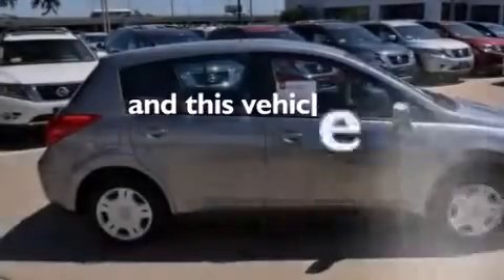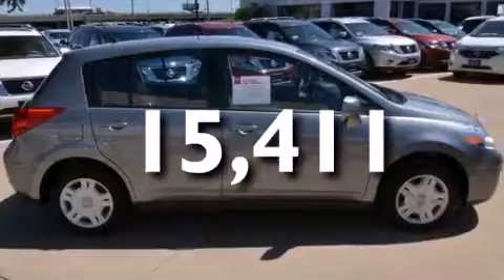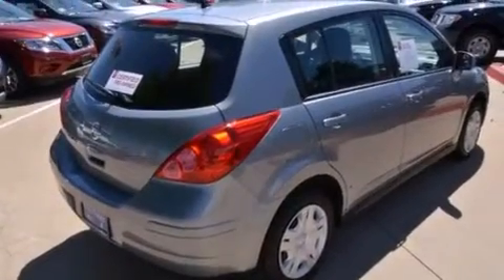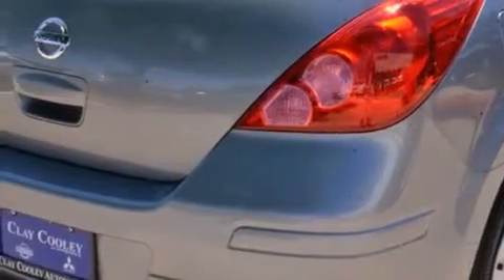This vehicle has fewer than 16,000 miles on the odometer. With an EPA estimated rating of 31 miles per gallon on the highway, you won't be making frequent trips to the gas pumps.